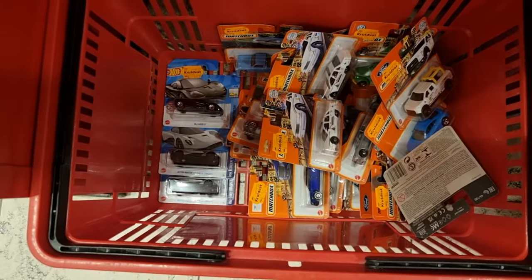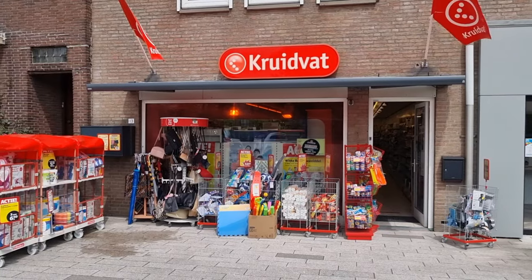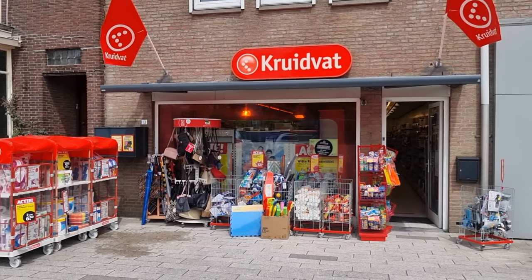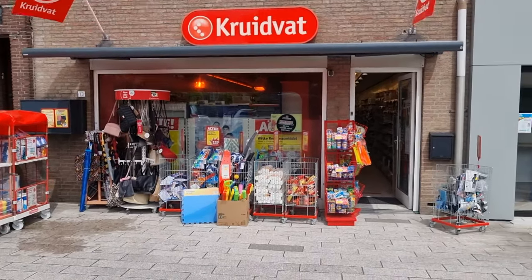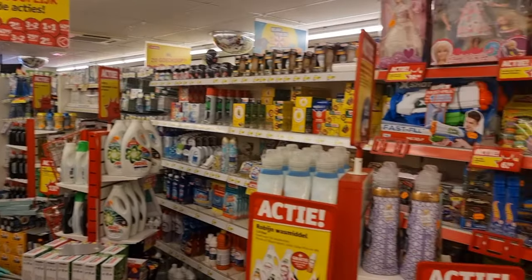I'm going to the next Kruidvat — let's hope we find something cool. So here we are in front of the Kruidvat in Breskens. We are going inside to see if they have any interesting Hot Wheels. See you there. Okay, so here we are in the store.